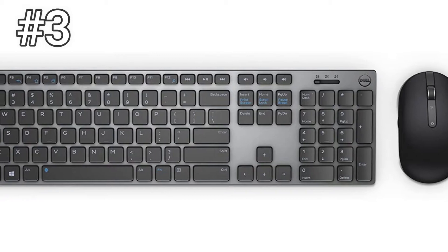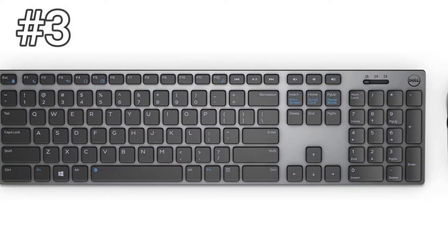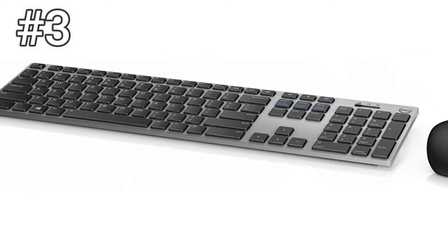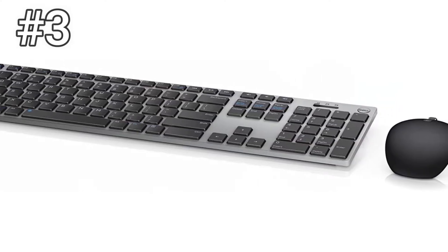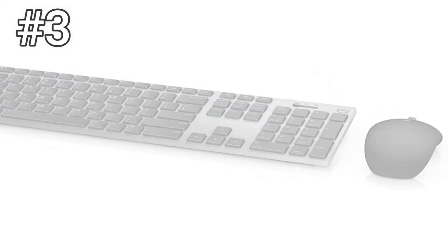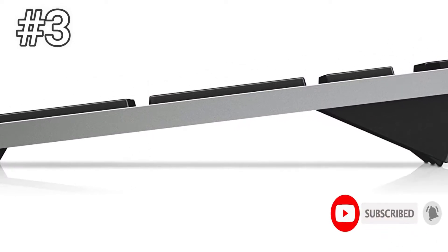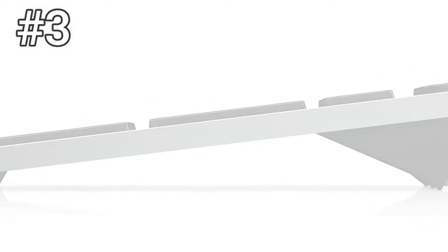Number 3, Dell Premier Multi-Device Wireless Keyboard and Mouse, KM7321W. If you prefer an elegant, minimalist keyboard for your desktop, Dell's Premier Multi-Device Wireless Keyboard will bring a smile to your lips. It's a full keyboard with 109 keys, including 12 programmable function keys. The aluminum board has relatively large keys with scissor switches and it's easy to type accurately at speed.